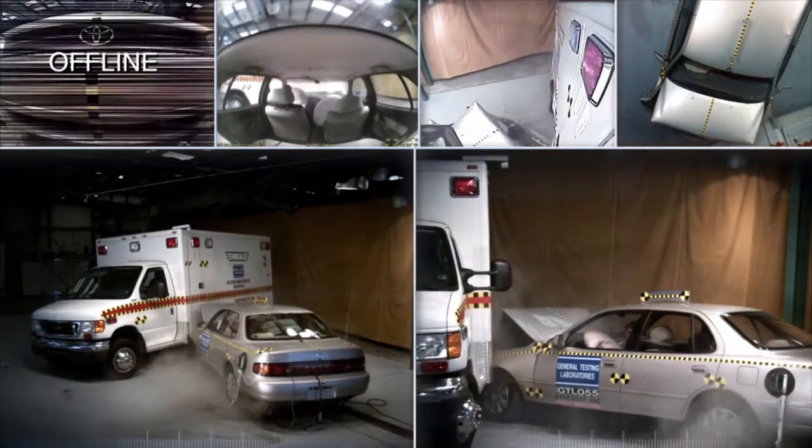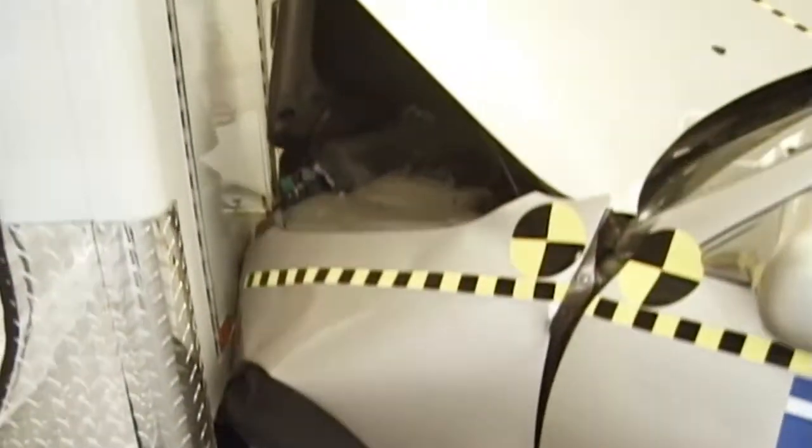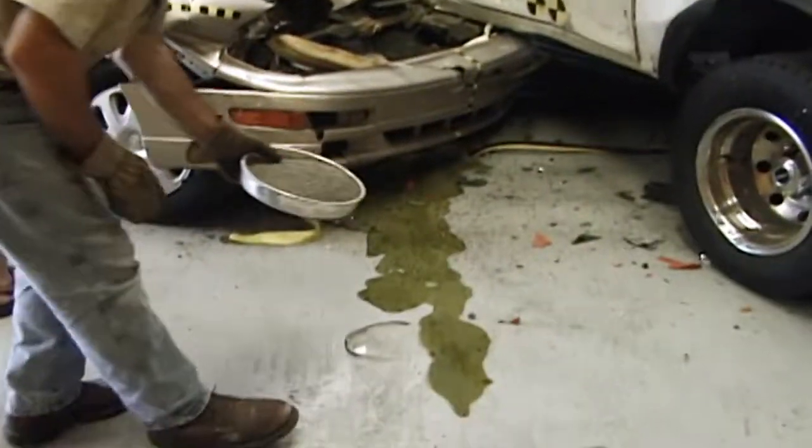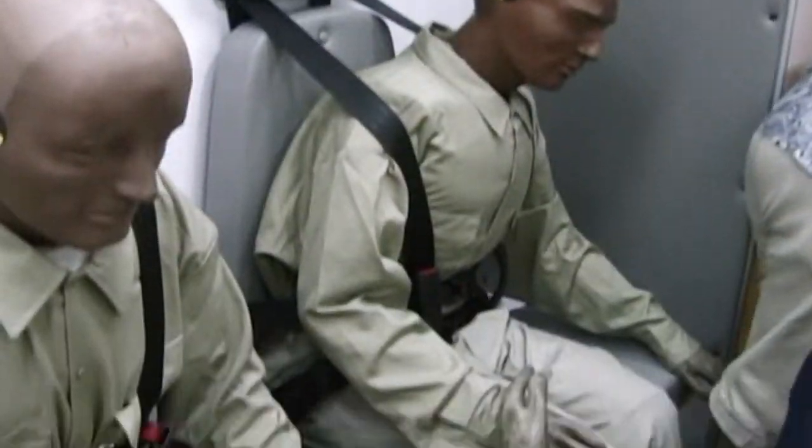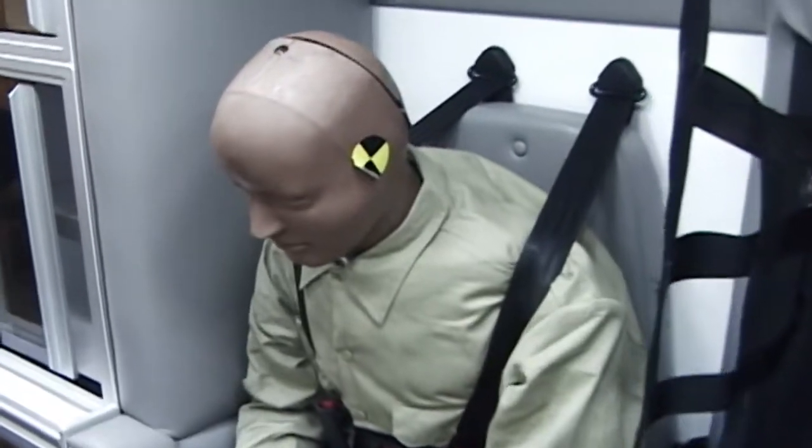Remarkably, the results are similar. The second car is totally destroyed, but there is no major external damage to our ambulance. Once again, the inside of the patient compartment is unharmed and fully intact. Most importantly, the occupants are still secure in their original seating positions.